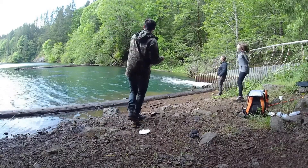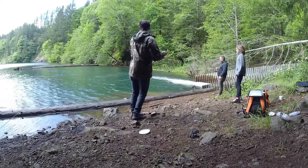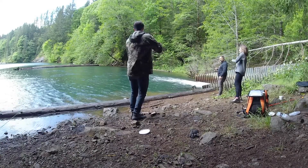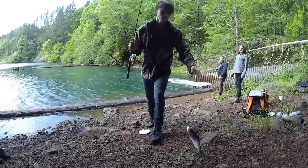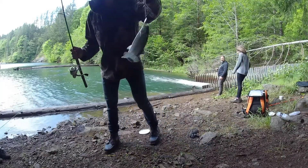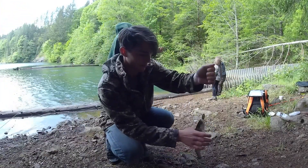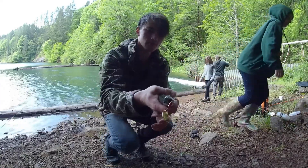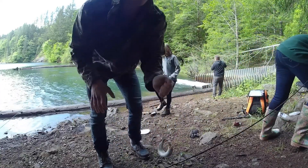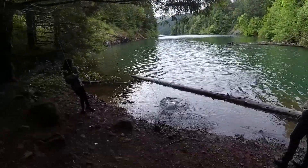That one looks like it's very big — might be the last one. That's my first trout! That only took like four or five casts. Pretty little guy. Go Daph! Big one — there it is! Reel, reel, reel!